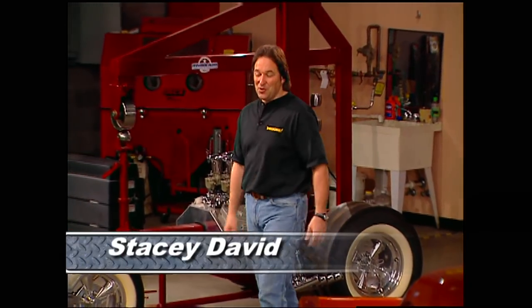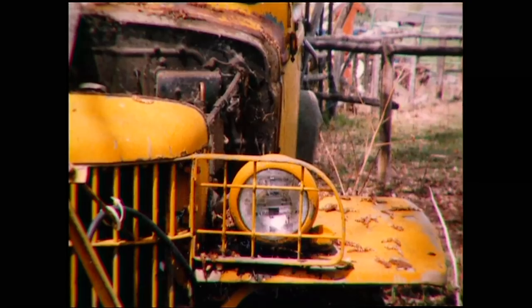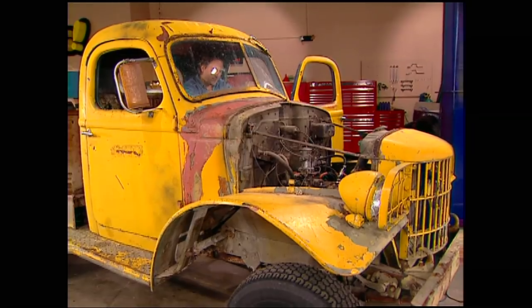Hey, welcome to Trucks. A few months ago, I pulled a 1941 Dodge military truck out of a field and brought it into the shop here and got it running again.